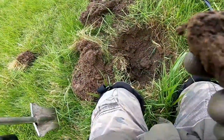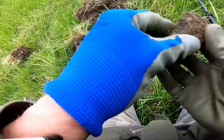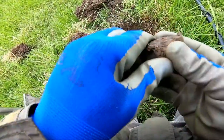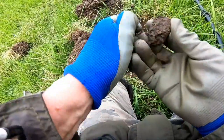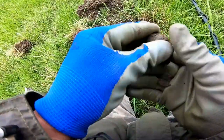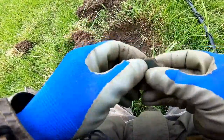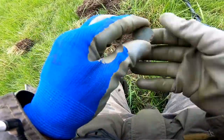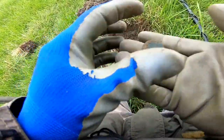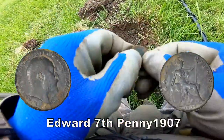We've got it in here, reading 17. What is it? Oh, it's a cone. There we go. And... Edward the Seventh half penny.